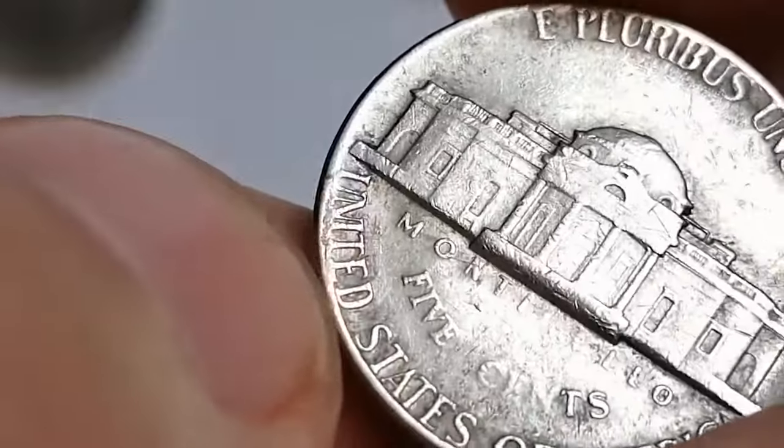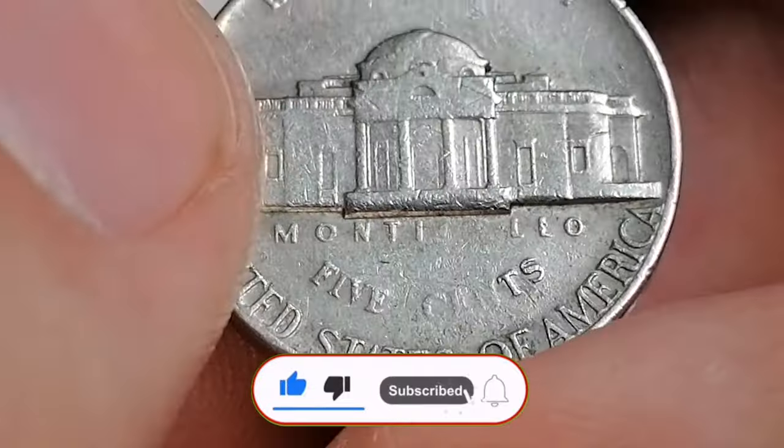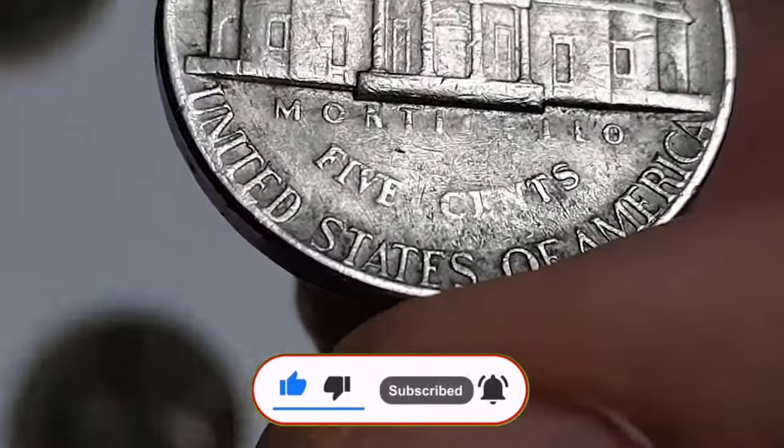That wraps up our look at the 1975 Jefferson nickels. If you found this video informative, please give it a thumbs up and subscribe to our channel. Thanks for watching.